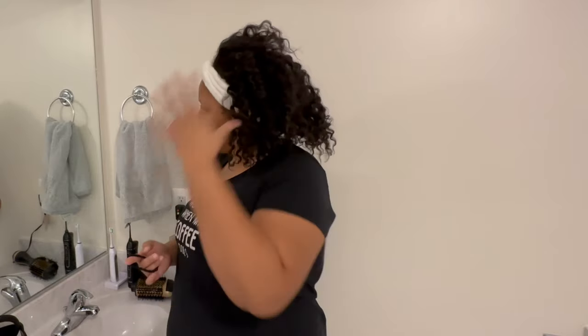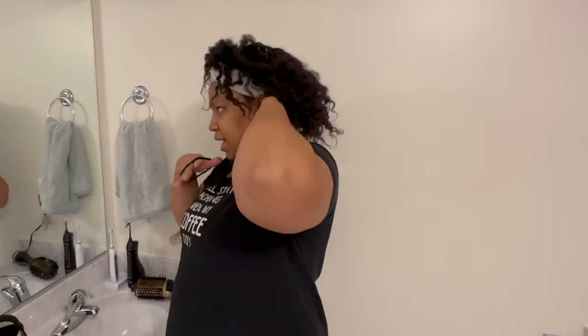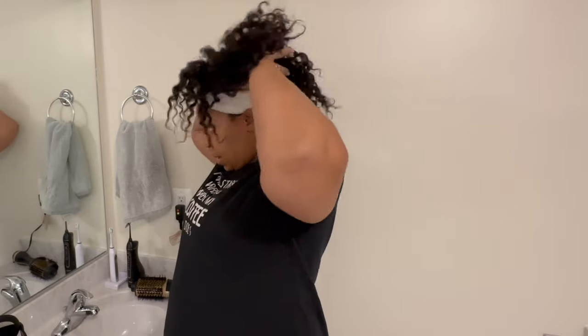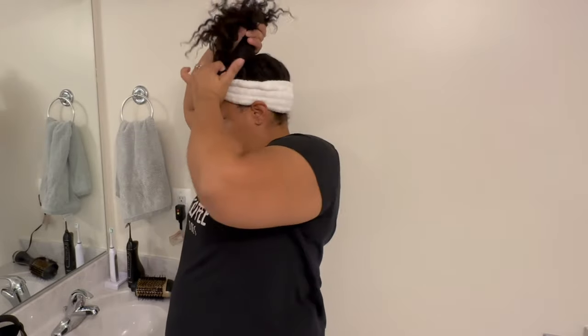I really feel like I could just pineapple this hair and sleep like that — it doesn't look too bad. I think it's good enough to wear tomorrow, so I'm going to stick with the pineapple for tonight.